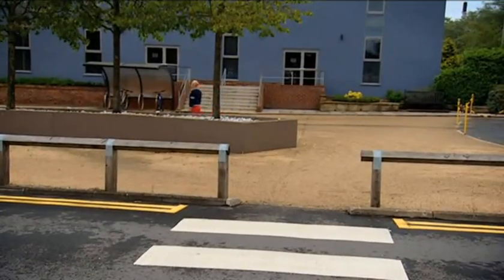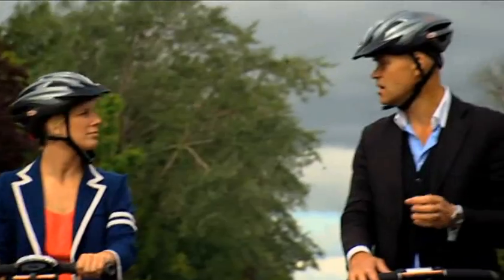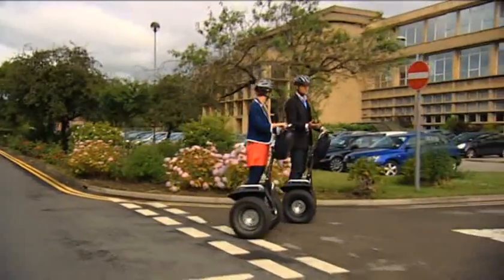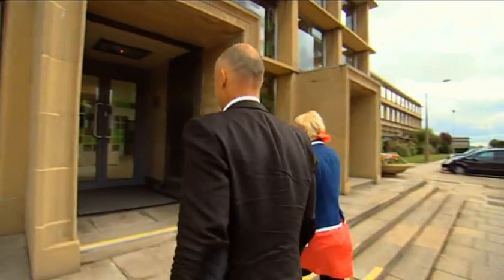It's so big that when I met John Orchard, the man behind this big idea, he took me on a tour of the site by Segway. John has brought me to Lingfield House, the Art Deco heart of the site.